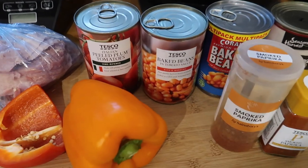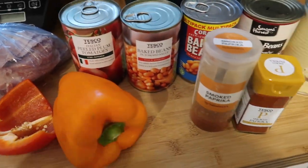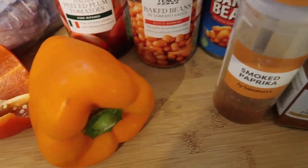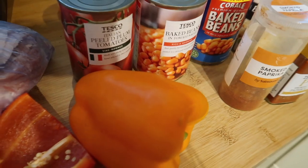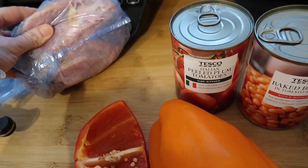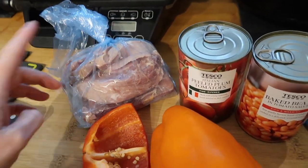Tonight I'm making campfire stew. I've got a proper slow cooker recipe video for this — I'll link it below if you want to try it properly. I'm winging it tonight though. I've got some gammon from a joint I had in the freezer from a week or two ago.